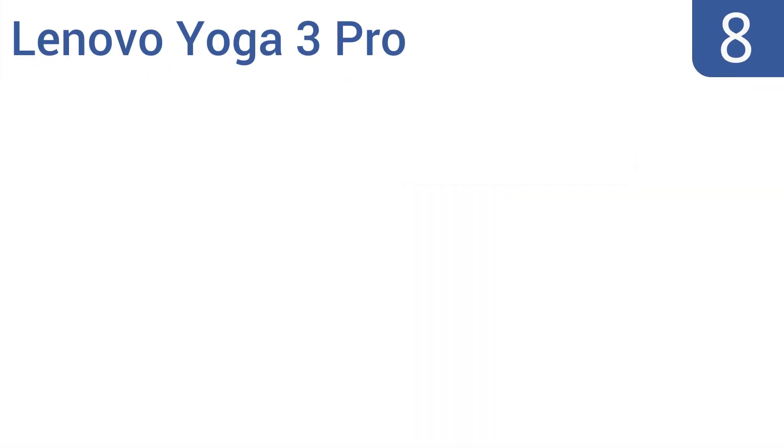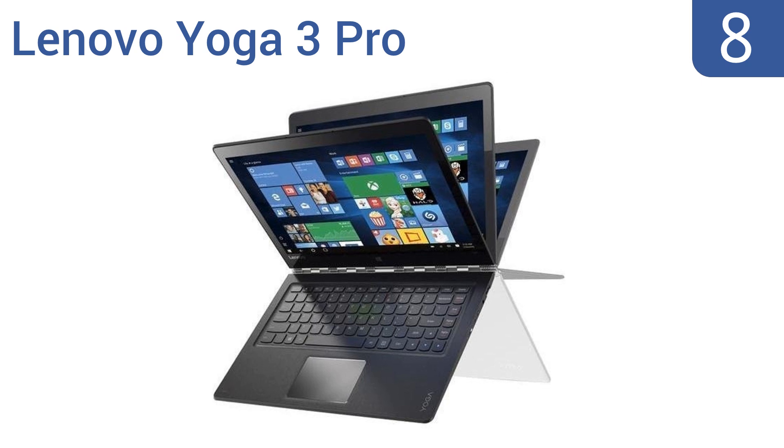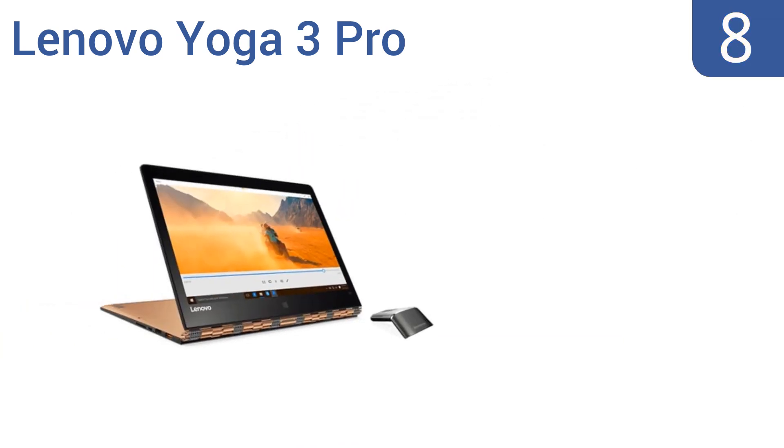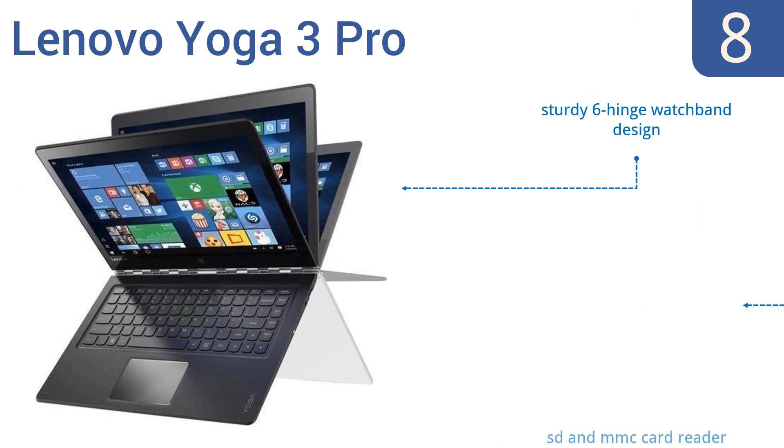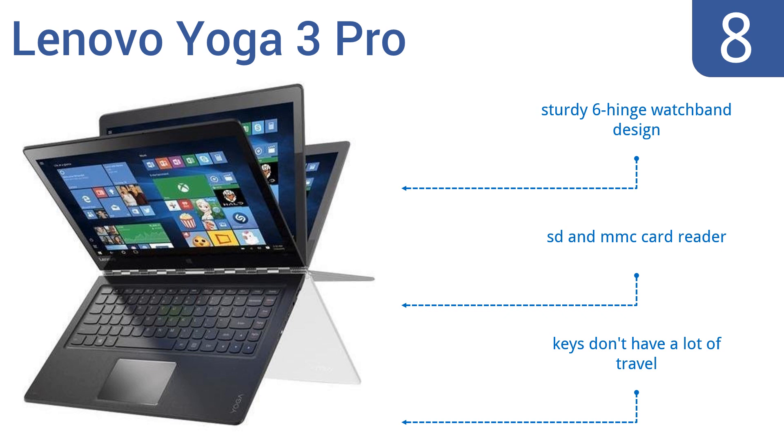Coming in at number eight, the Lenovo Yoga 3 Pro is a two-in-one convertible laptop that has five usage modes and comes in a compact body that's great for travel to and from work or school. It also has a large 512GB solid state drive and is quite reasonably priced. It features a sturdy watch-band hinge design that comes with an SD and MMC card reader, however the keys don't have a lot of travel.